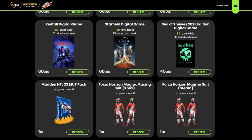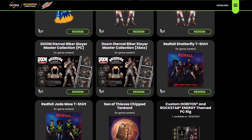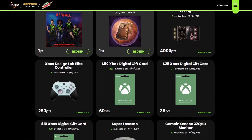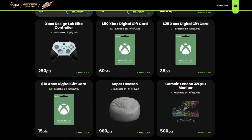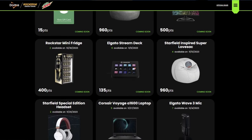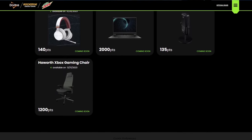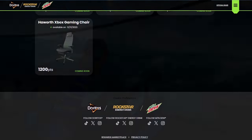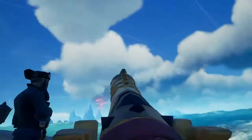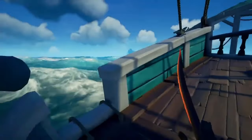Another cool thing is there are actually a ton of bigger rewards you can redeem points for — things like a gaming PC or an Xbox Series X. They also have a custom Xbox bundle with Forza Motorsport and a cool design on it, and even a beanbag. There's also a sweepstakes for a Corvette, which is pretty cool, plus Xbox wireless controllers, gaming mice, and headsets.